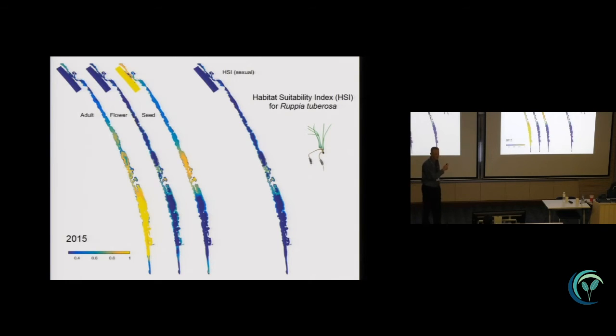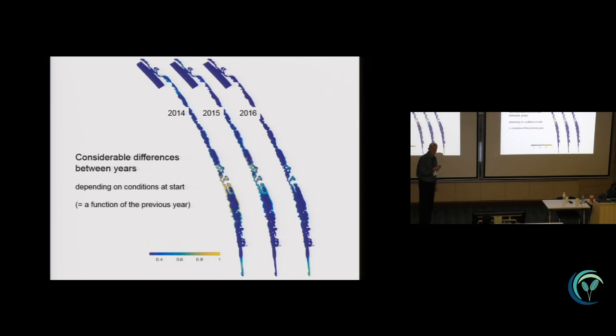Here you see on the left three maps of the lagoon system — the northern lagoon, the central connecting part, and the southern lagoon — showing the suitability of habitat conditions for Rupia for the adult plant stage, for flowering, and for seed germination. When stacked together, you get an overall habitat suitability for Rupia tuberosa to complete its entire sexual life cycle in the lagoon system — largely limited to the central part for the base case year 2015. We also ran the analysis for three different years in a row and noticed results can differ quite dramatically between years, which is dependent on initial conditions driven by rainfall and other factors from the previous year.